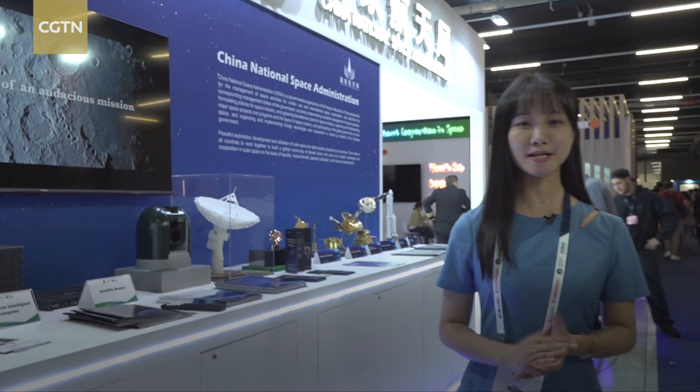From the moon to Mars, people around the world are expecting more from the further reaches of the universe — opportunities that should be equally enjoyed by all countries. Reporting: Huang Chang, CGTN at the exhibition hall; Wu Lei, CGTN at the conference hall of the IAC Milan in Italy.